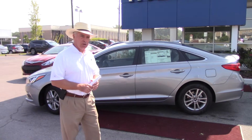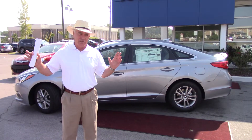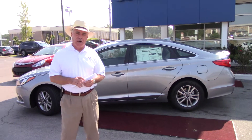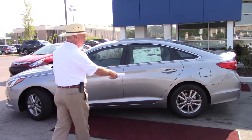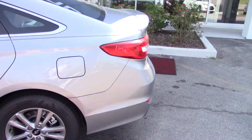This is the exact model that you spoke about — the SE. Great equipment package, moderate price, good gas mileage. The car is made right here in Alabama too. Let's take a little closer look. You can see the alloy wheels here. This one also has a little lip spoiler on the trunk.